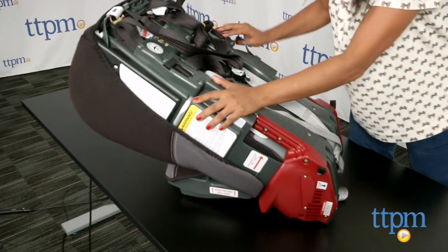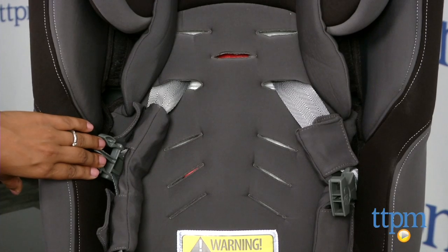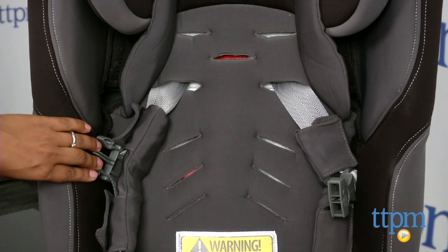A 12-point height adjustable head support is also great for growing babies. While this is a higher price point car seat, it will stay with you for a decade, which I think is of great value.